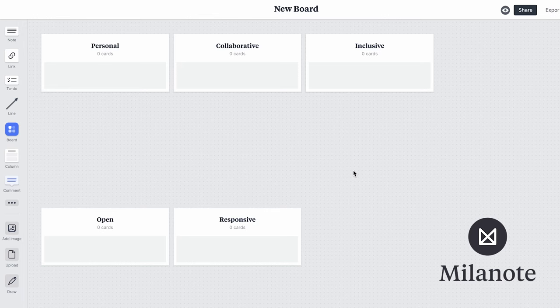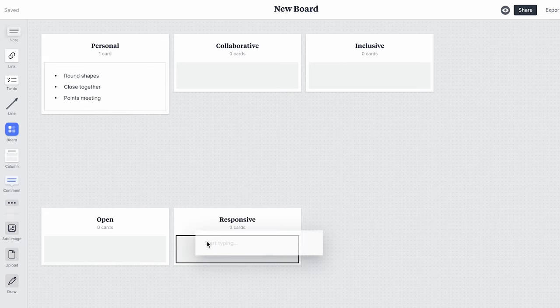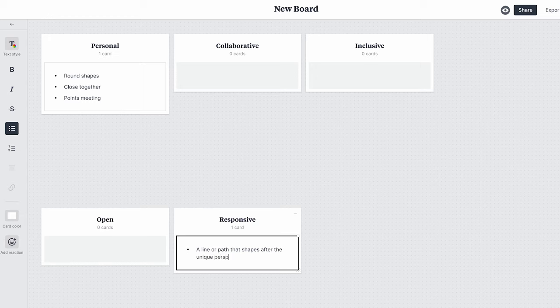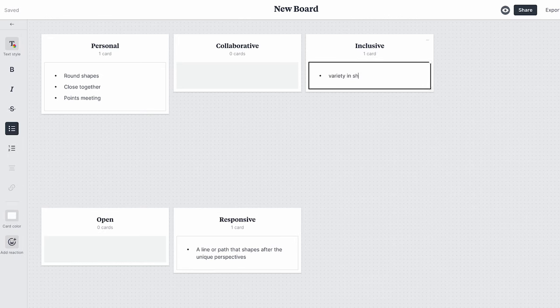The first step when I start creating logo concepts is to look at the discovery meeting and find words the client used to describe their brand as a kickoff point for ideas. In this case they wanted the brand to feel personal, inclusive, collaborative, open, and responsive. I use these words as a starting point and create a kind of mind map — from each word I try to think of visual ways to portray that idea. We don't want the logo to literally show what the company does, but to represent the feeling they want to create. When I look at these words I think about circles and how different shapes can come together to form something better together — this works well with both the inclusive and collaborative vision and also feels quite friendly.